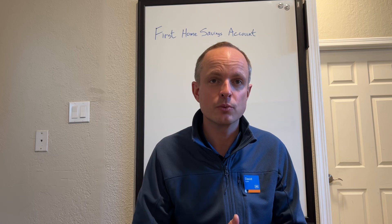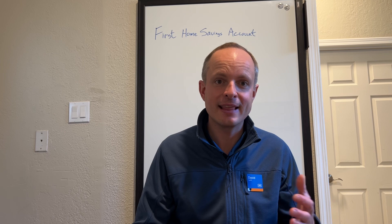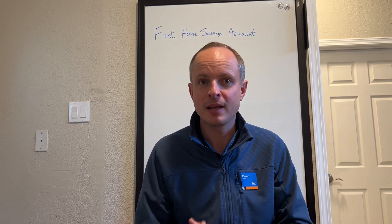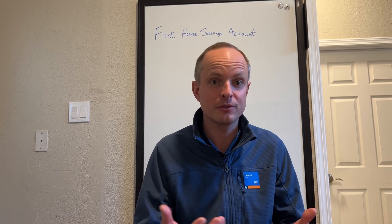The big benefit is you can contribute money that's tax deferred. You can contribute up to $8,000 each year, similar to contributing to your RRSP. You can save that money for up to 15 years, and when you go buy your first home, you can withdraw that money from your First Home Savings Account with no tax burden — essentially tax free. It's a very tax efficient way for a first time home buyer to save more money for the down payment on their first home.